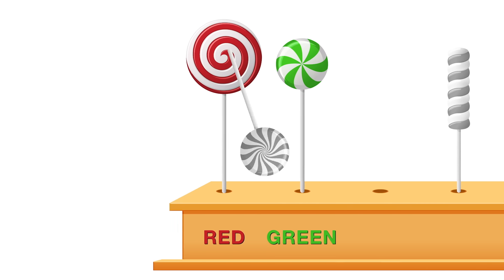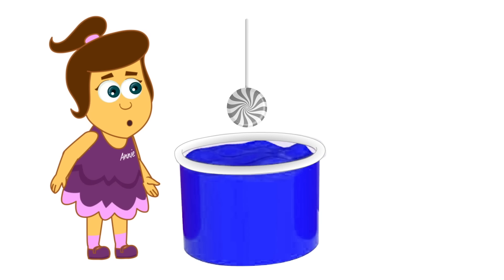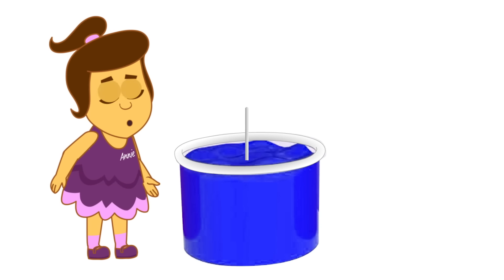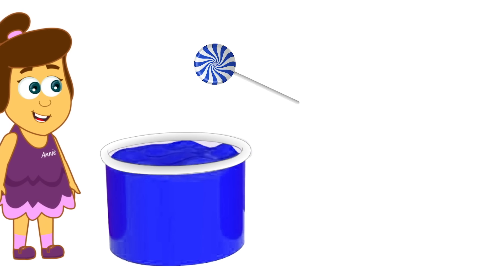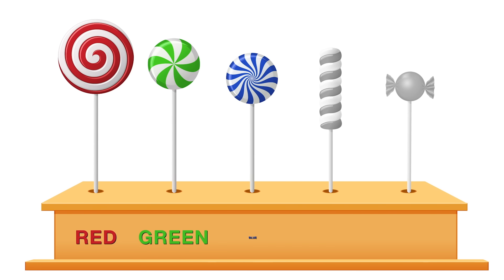Let's do another! Wow, this one's super swirly! Aha! Let's dip! It's ready! Doesn't that look beautiful? What colour is it? Blue! You're right! It is blue!